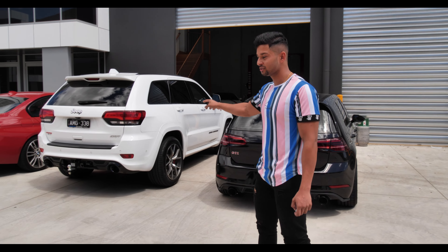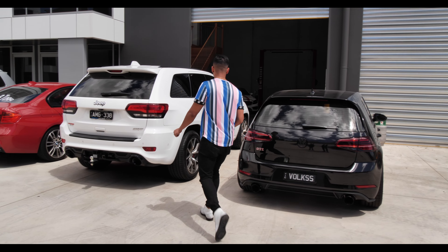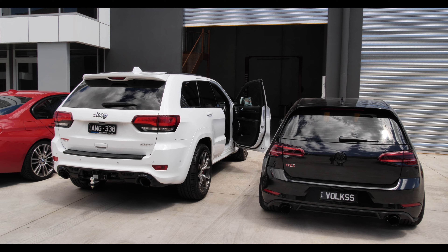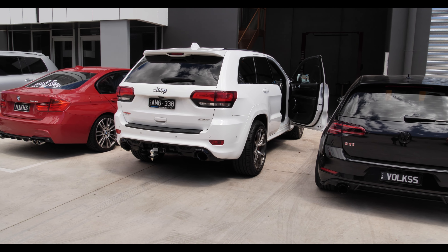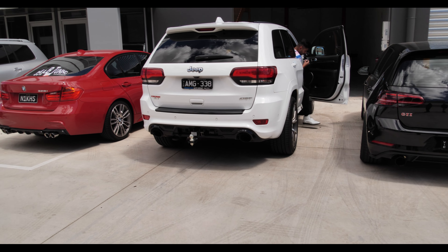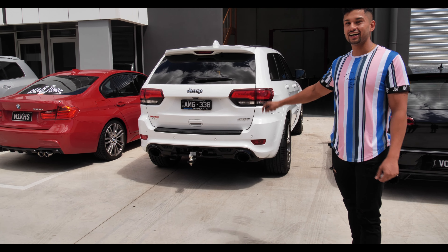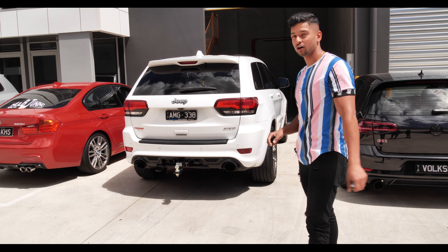The car over here doesn't have the exhaust system, but being a V8 it should sound pretty loud. So let's give it a rev. All right — you can't beat an American V8 in a car. That just sounds awesome, even without an exhaust system. If you do put an exhaust system on it, I think both those alarms will go off on either of those cars.